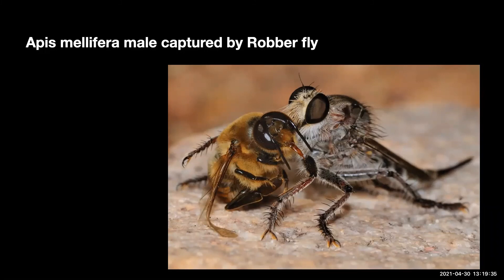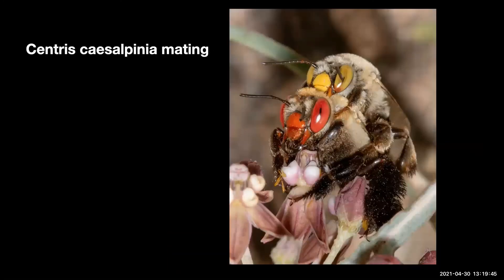Bombus bumblebees. This is Bombus sonorus, a female. This is an overwintered female — she has mated the previous fall and, if successful, will start a colony. This is the species encountered at 5,000 feet elevation in Cochise County. Other bumblebee species may be encountered at higher elevations.